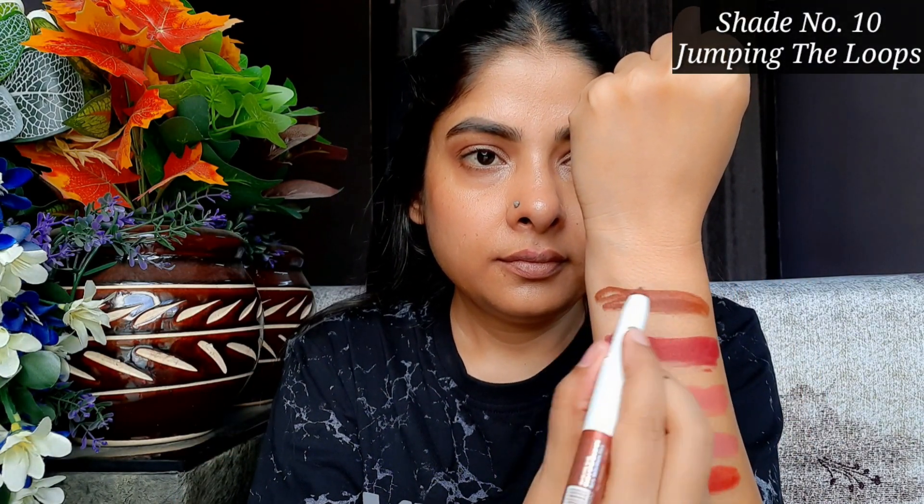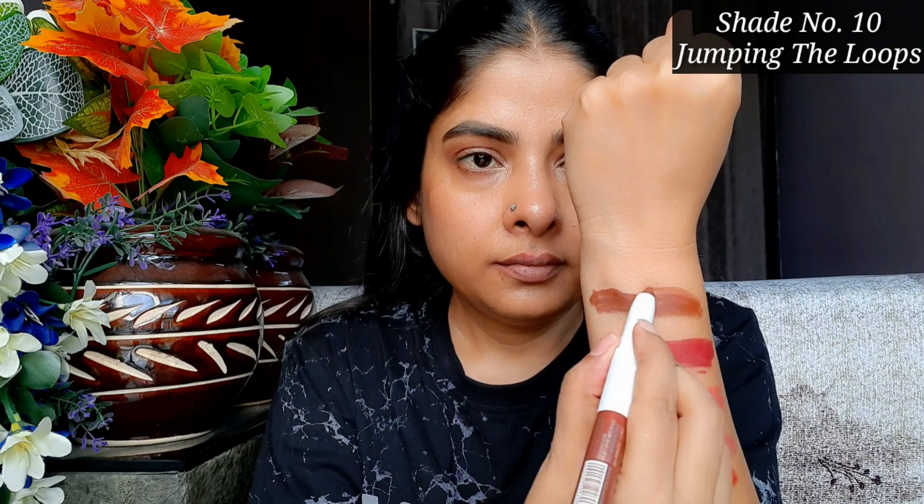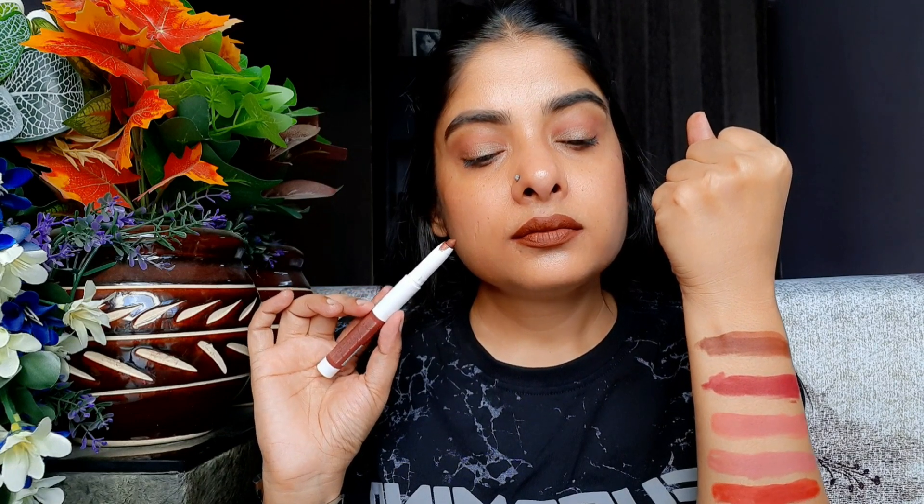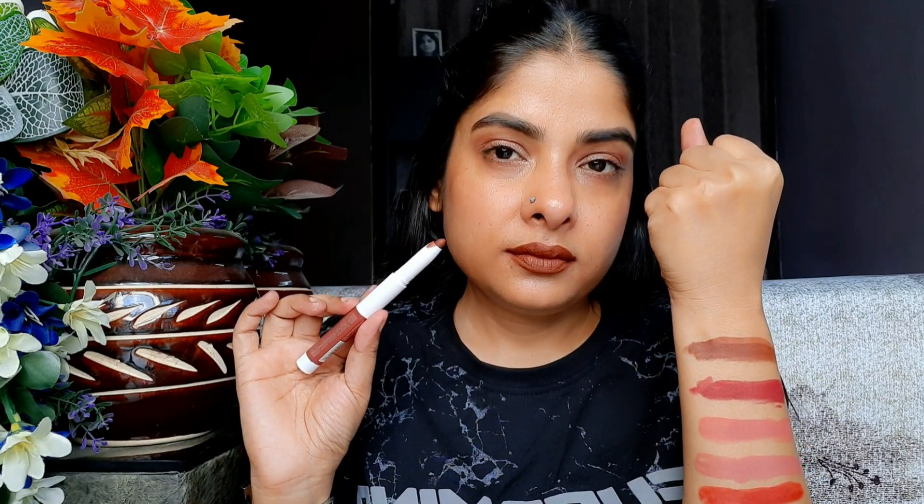The next shade is 10 'Jumping The Loops,' and I feel this is a very good and unique shade. It has a 90s heroine retro brown look — a proper brown. This is a unique shade in my collection, which is why I'm very happy with it, and it looks very good on my skin tone.